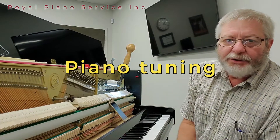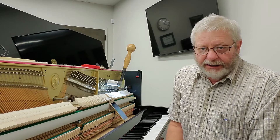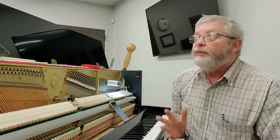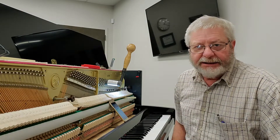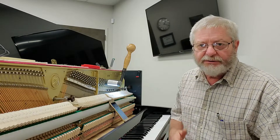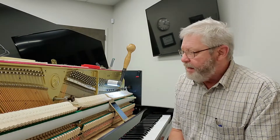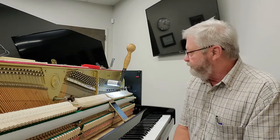Good morning. I'm here on a Saturday morning at the City Springs Theater in Dunwoody. I've got four pianos to tune here. This is a great facility — probably the nicest I've seen for theater production in the Atlanta area. So I'm glad to be here tuning today. I've been here several times. I thought I would just get a few minutes of me tuning the first piano here.